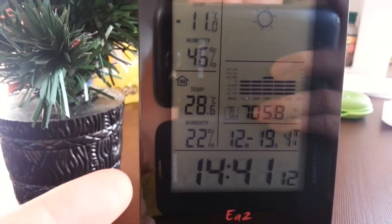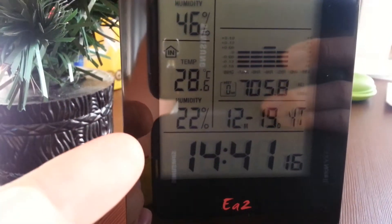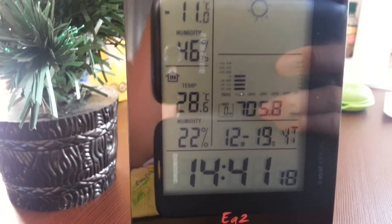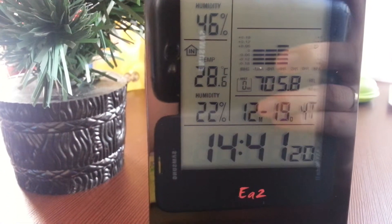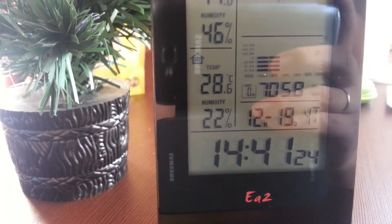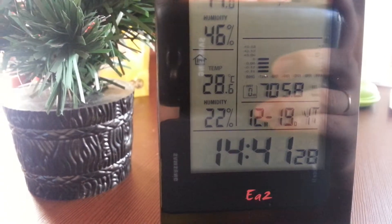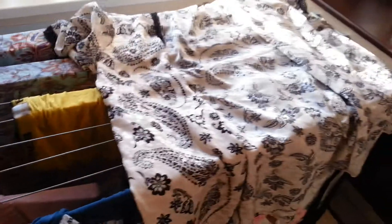But there is a downside to this heating — the humidity is 22%, it's very very low. It's all because of the heating radiators; they just really dry everything up. The only way to make the humidity higher is laundry.